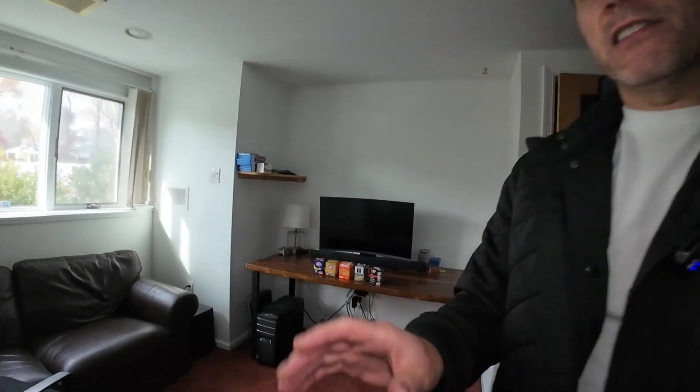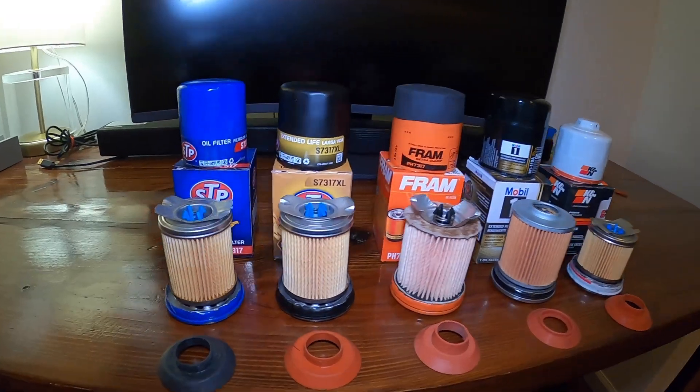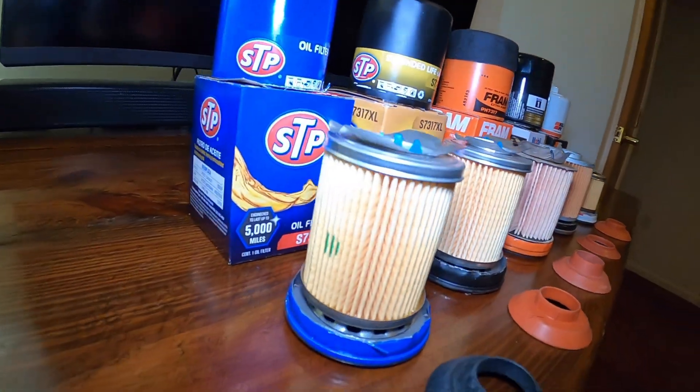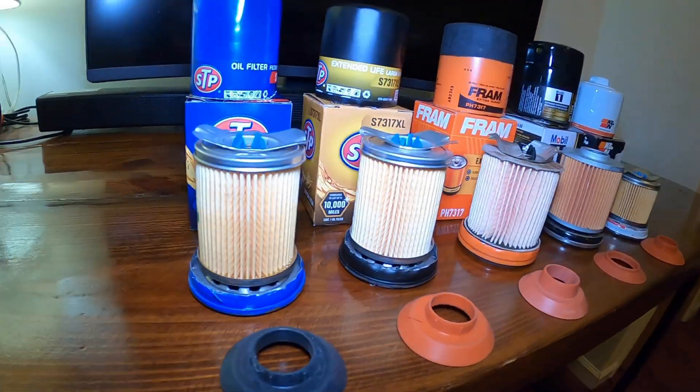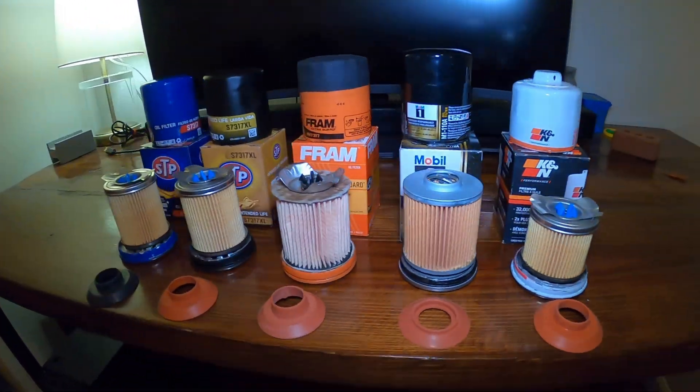This is something we have not done in some time — looking at oil filters. What's the best filter to buy at AutoZone? It's a little chilly in the garage today, so figured we can do it right here. Let's cut them open and see what's going on.